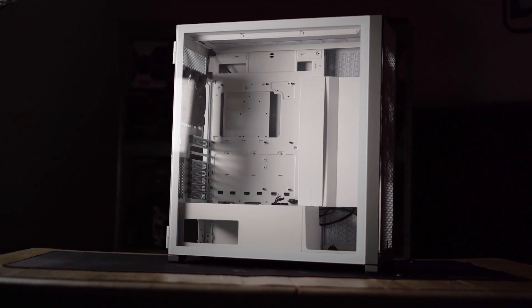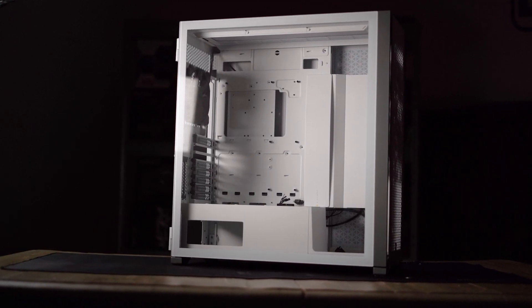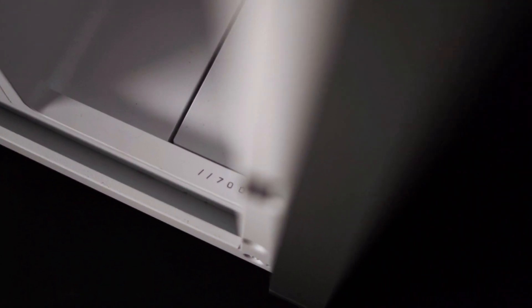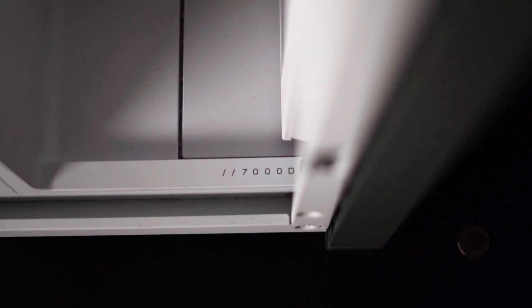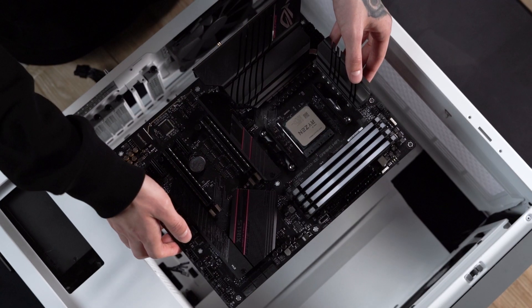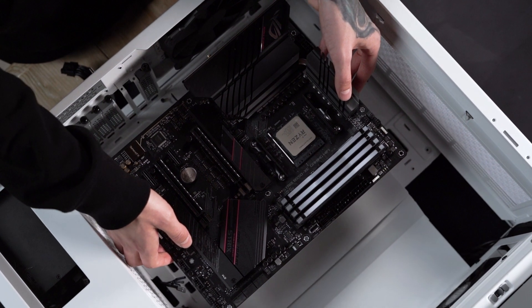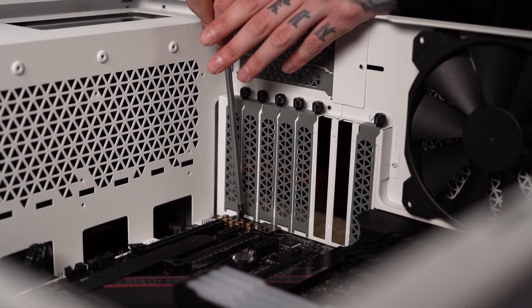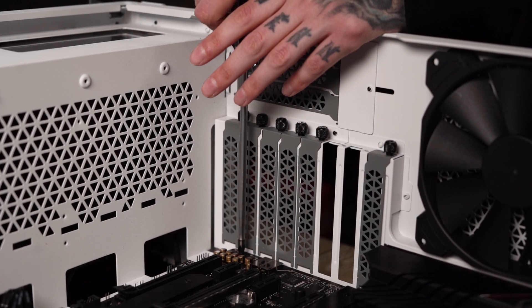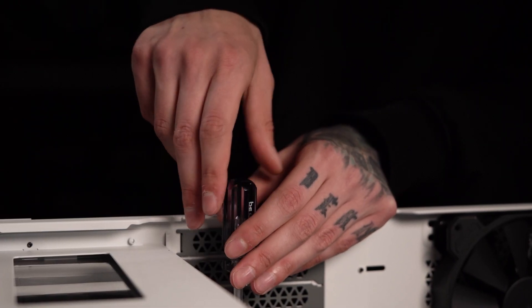Speaking of which, to contain all of our components, I opted for the Corsair 7000D — the bigger brother of the 5000D — with room for up to a 420mm radiator on the side and the front, and up to a 360mm radiator up top. This bad boy can fit a total of 12 120mm fans or 7 140mm fans, with a whole plethora of features not just limited to airflow. This case certainly plays the part and looks the part as well.